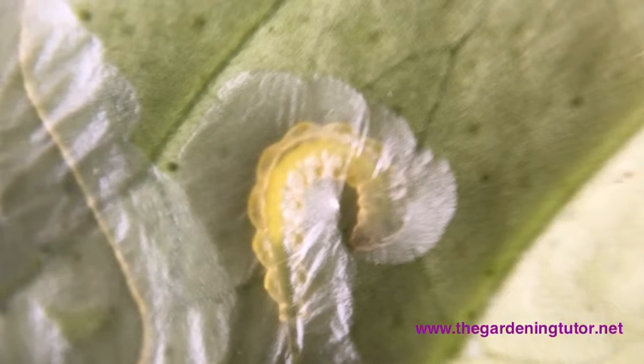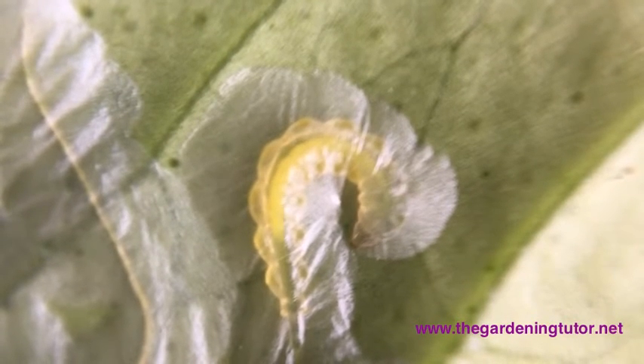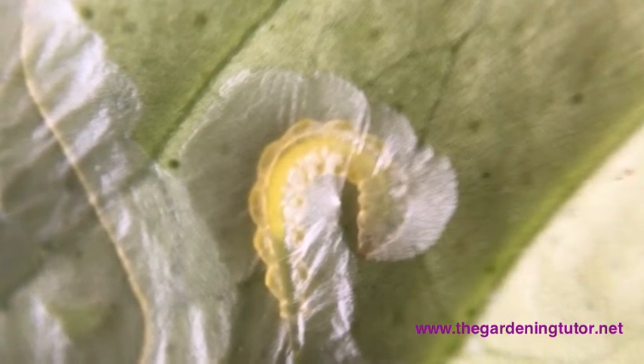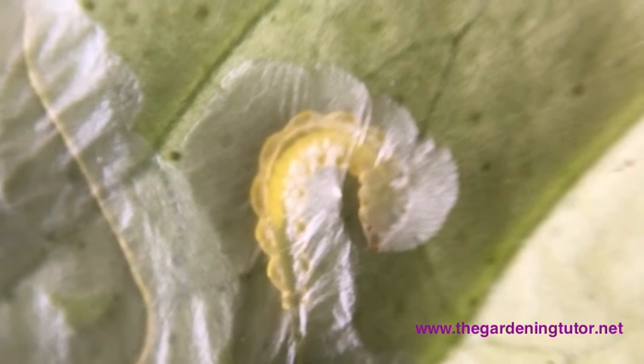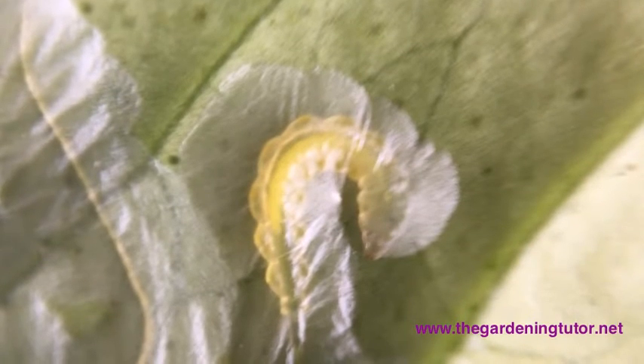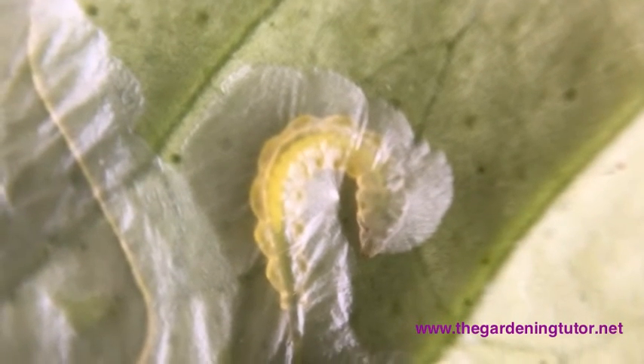The best way to control leaf miner is to look at your plants often and remove the damaged leaves as soon as you see them. Throw the leaves in the garbage, not in the compost. If you put them in the compost, they will most likely continue to grow and then fly away when they become adults and reinfest your garden.